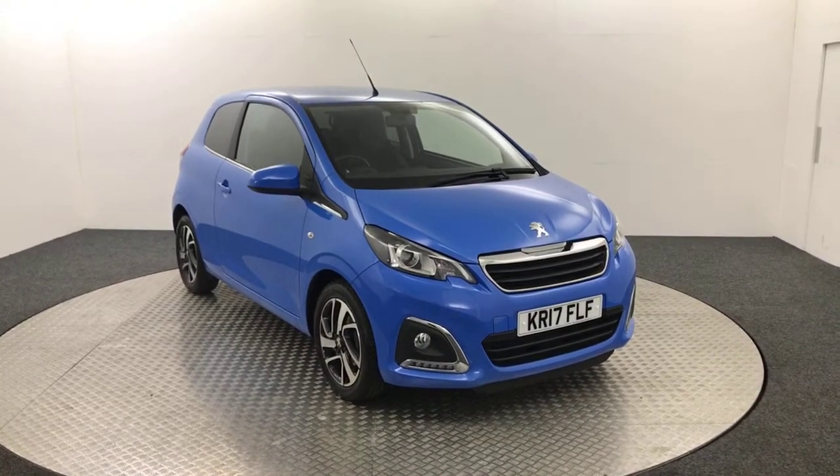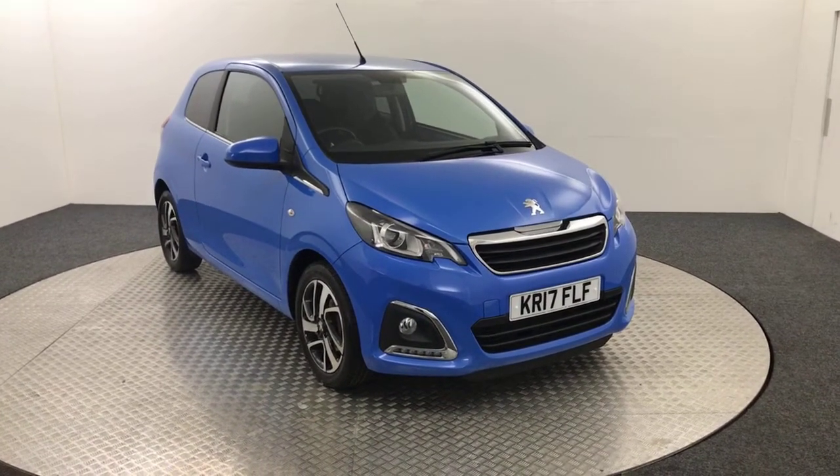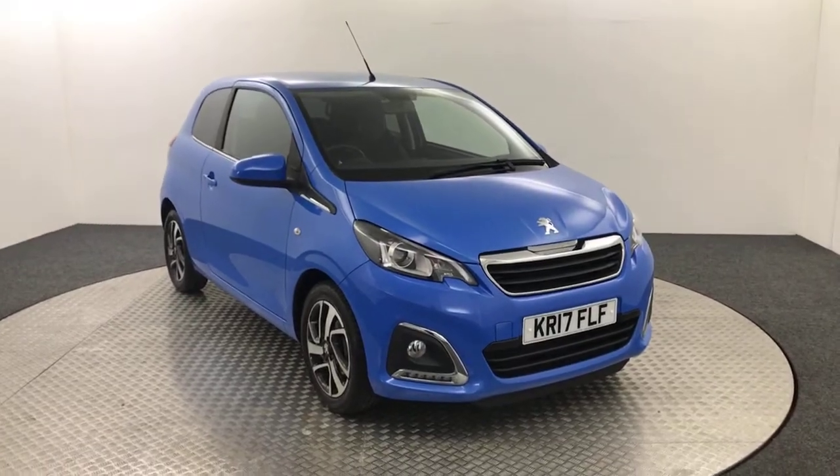Hi, it's James here from David Hayton's Autostar. Today we've got this 2017 Peugeot 108 Allure presented in French blue.